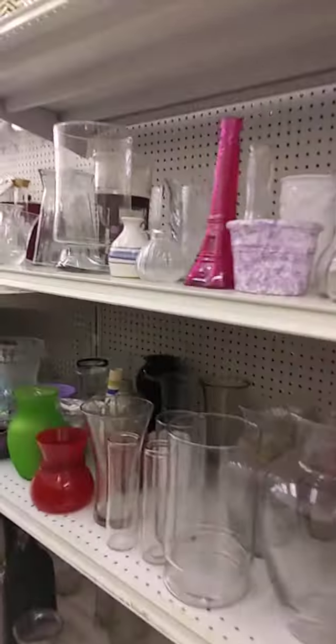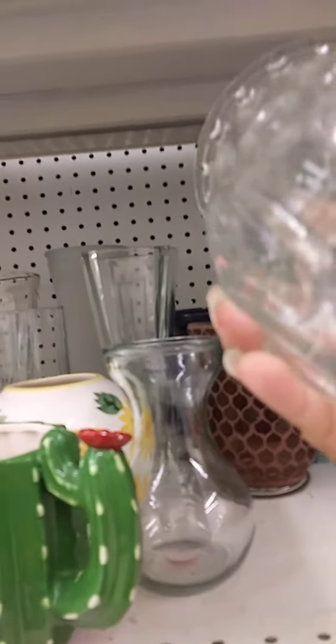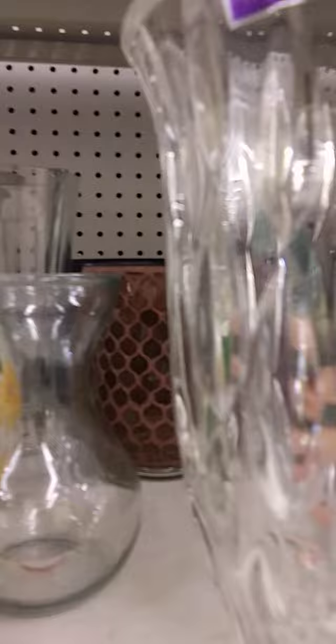I'm going to slow down. There's nothing over here that I would want right now. Unless you want a vase — very, very heavy. $14.99. Here's another one — it's $19.99.